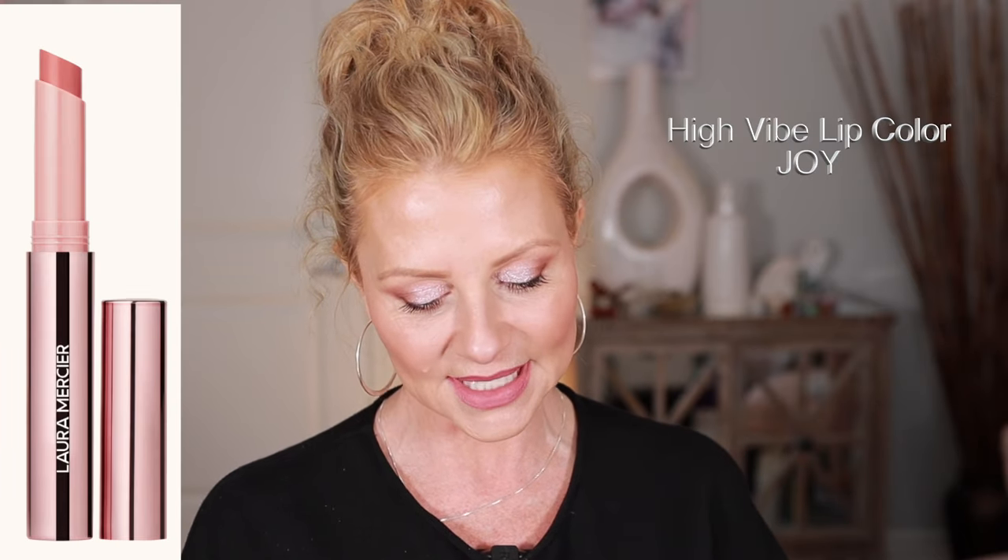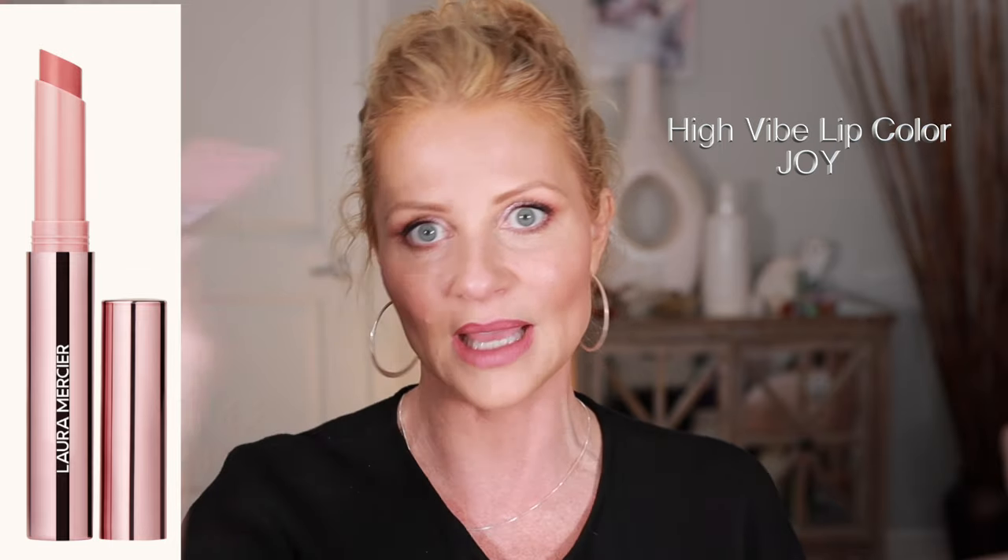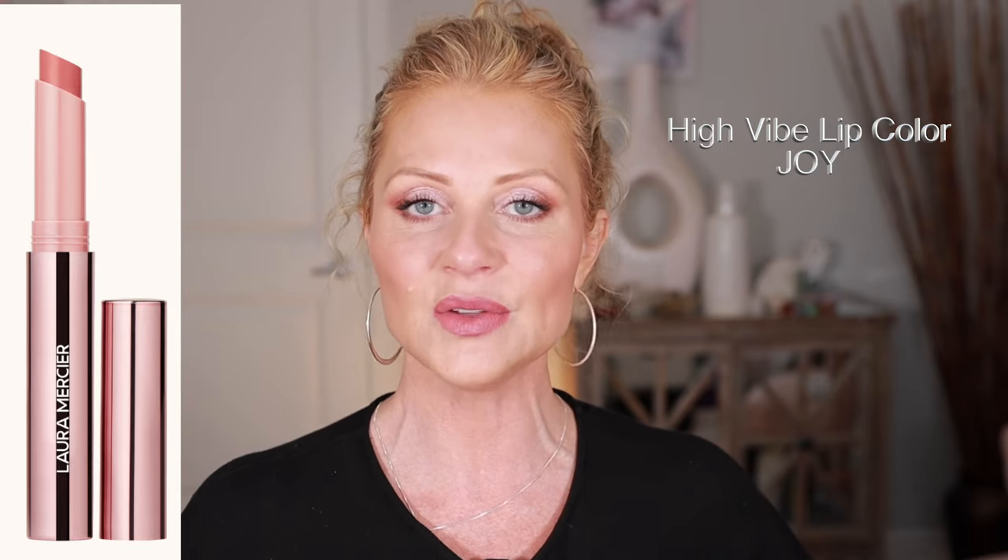I'm going to put a little bit of this on — this is by Laura Mercier. I'll label it on screen. Everything that I use is going to be in the description box with links. The links will provide me with a small commission — and if you're going to buy it anyway, use those because it doesn't cost you anything and it helps me out. But no pressure at all, of course.